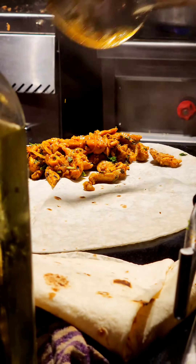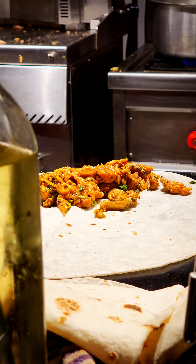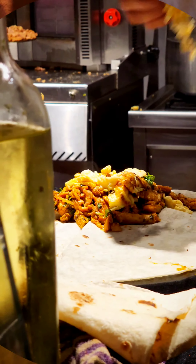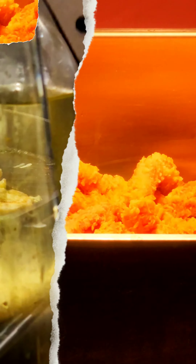We ordered a few rolls. We ordered a Turkish roll which was really nice — it had chicken from the pan, with mayonnaise, lettuce, and some omelette on it, which was really nice.